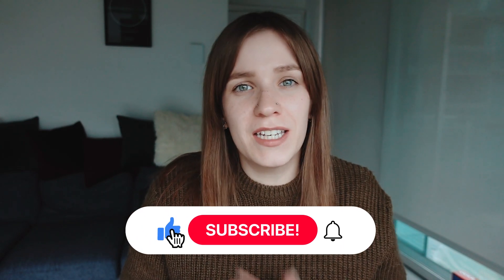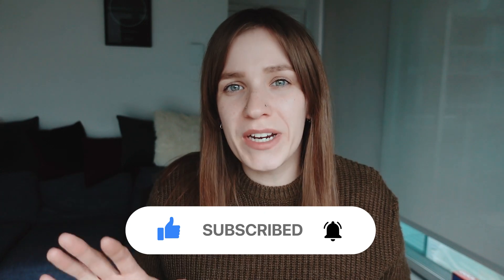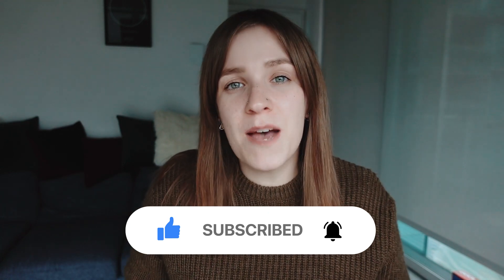Hey, this is Yulia and welcome to my channel. Here I talk all things Canada — living, studying, working, and much more. I know some of you already got accepted to some Canadian colleges and universities, and some of you have already got your visas. So now it's time to pack your stuff. In this video, I'll be sharing a list of things that you might need when moving to Canada, so if you're ready to pack your bags, keep on watching.